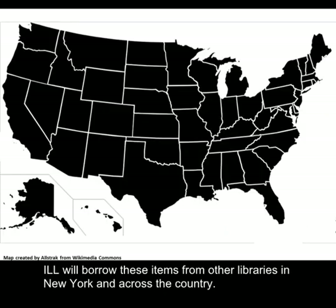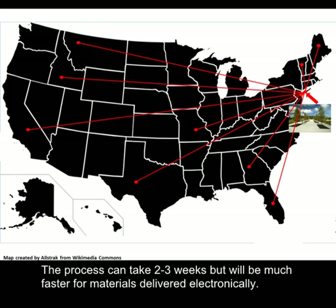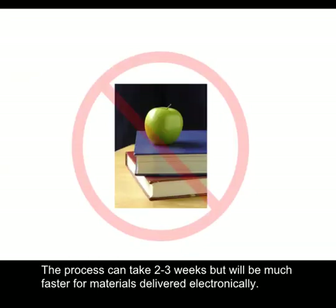ILL will borrow these items from other libraries in New York and across the country. Books will be physically sent to your campus library, while most articles will be accessible online. The process can take two to three weeks, but will be much faster for materials delivered electronically.